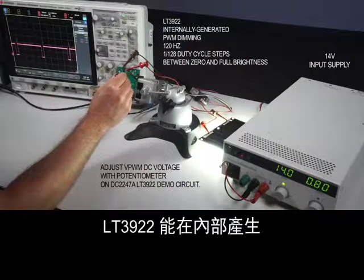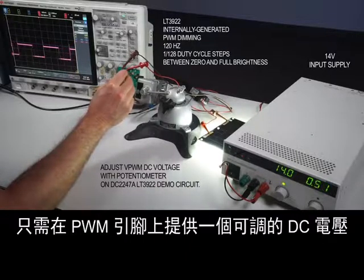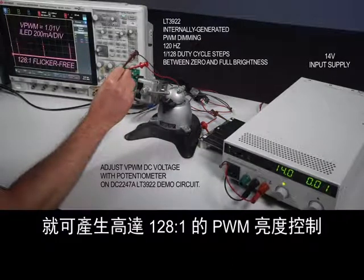The LT3922 can generate its own PWM dimming signal internally. An adjustable DC voltage on the PWM pin is all that is needed to generate up to 128 to 1 PWM brightness control.